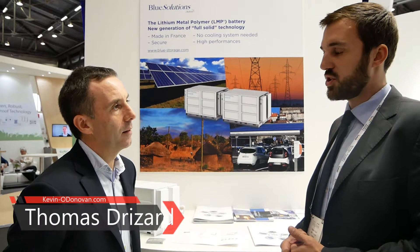Blue Solutions is a subsidiary of the Bollré Group and we are manufacturing lithium metal polymer batteries. We've been developing this battery since the 80s. Now we are expanding and focusing on electro-mobility and large-scale storage projects.